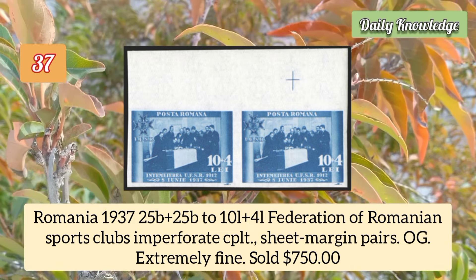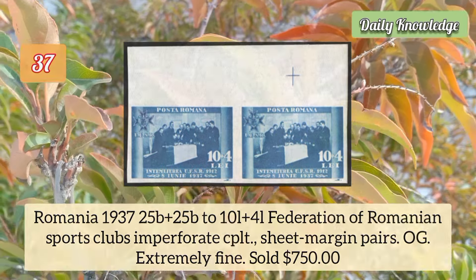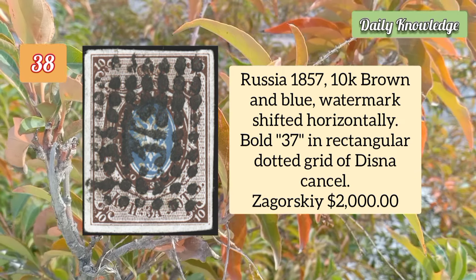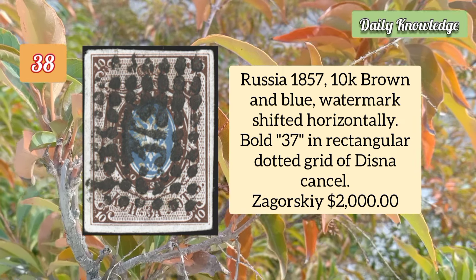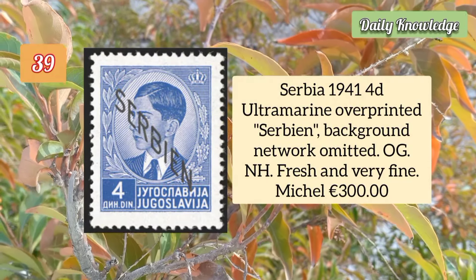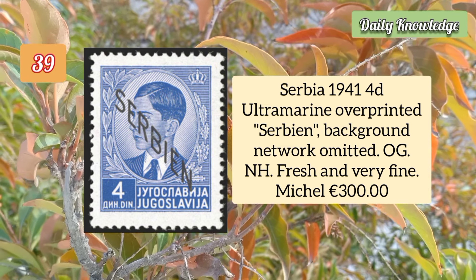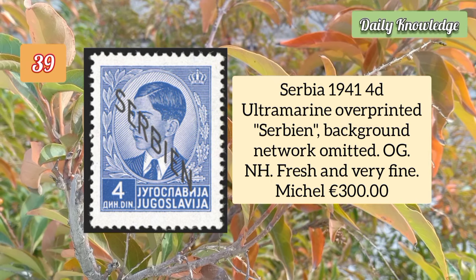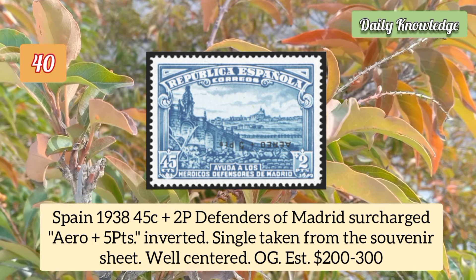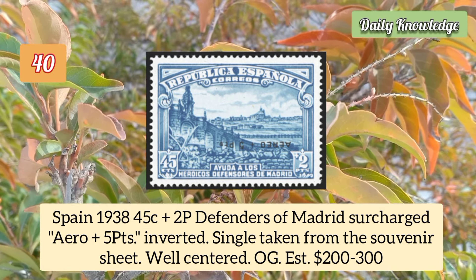Penryn Island 1902 1p carmine surcharge 'Penryn Island' in brown, perforated 11, unused. Romania 1937 25b plus 25b to 10 lire plus 4 lire Federation of Romanian Sports Clubs imperforate complete set. Russia 1857 10k brown and blue, watermark shifted horizontally, bolt 37 in rectangular dotted grid cancel. Serbia 1941 40 ultramarine overprinted, Serbian background network omitted, with original gum.